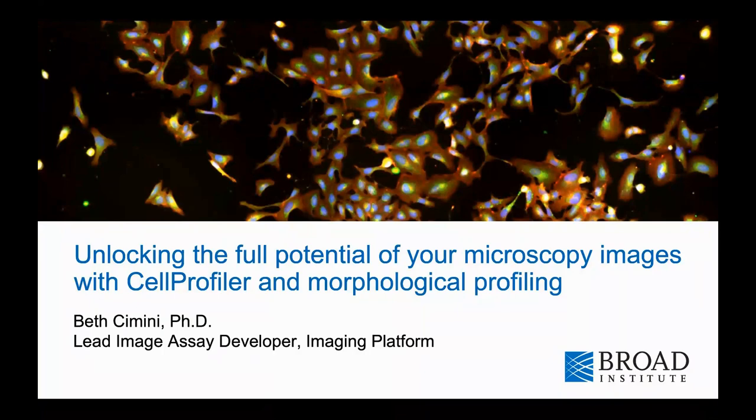Let me introduce today's speaker. Beth is the lead image assay developer for the imaging platform at the Broad Institute in Cambridge, Massachusetts. After doing research in visual neuroscience with William Eldred at Boston University as an undergraduate, she obtained a PhD in biochemistry and molecular biology with Elizabeth Blackburn at UCSF, studying the difference between splicing variants of the telomere master scaffolding protein TIN2. These projects honed her interest in image analysis, leading her to join Anne Carpenter's lab at the Broad, where she leads a team collaborating with approximately 30 outside scientists per year. She also co-maintains the lab's main software tool, Cell Profiler, and directs the Broad efforts towards community engagement for the Center for Open Bio-Image Analysis, or COBA.